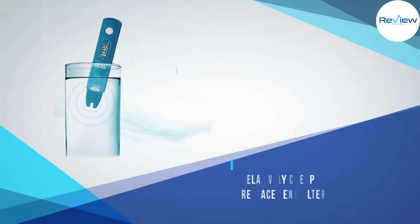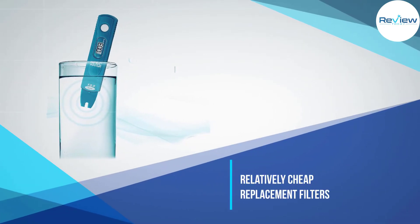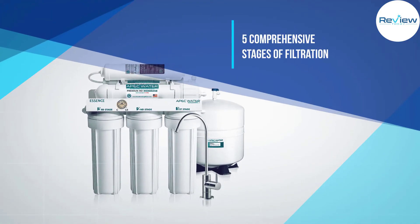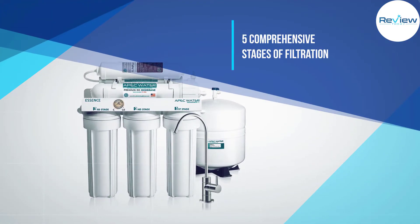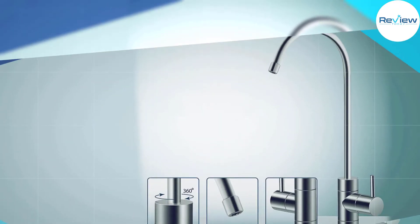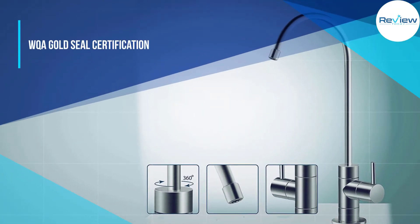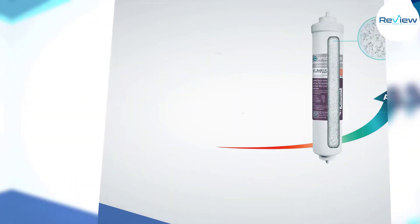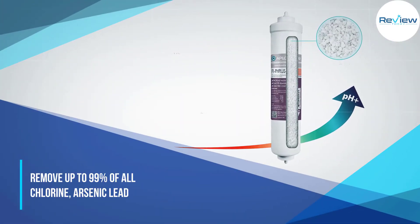To improve the filtered water's alkalinity and taste and odor, the APEC Essence also includes added calcium and magnesium minerals from a food-grade calcium alkaline inline filter. It has a 1:3 wastewater ratio, slightly higher than the standard 1:4 ratio that applies in general to reverse osmosis systems.